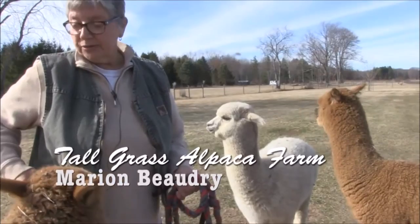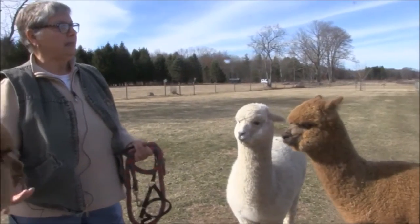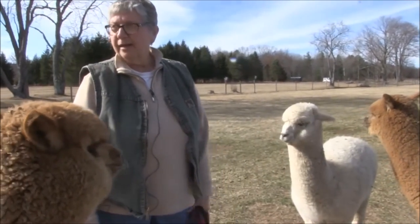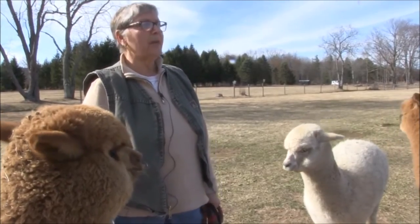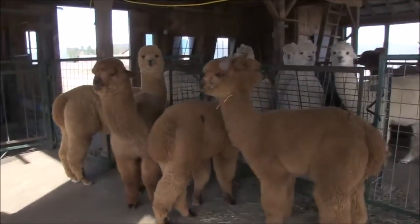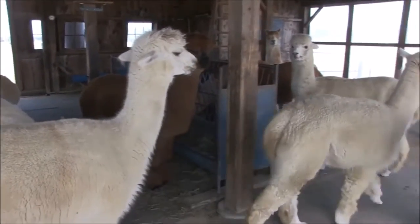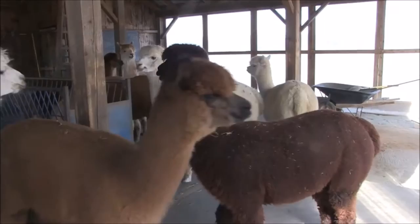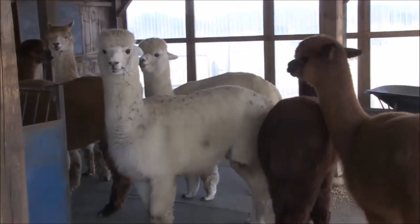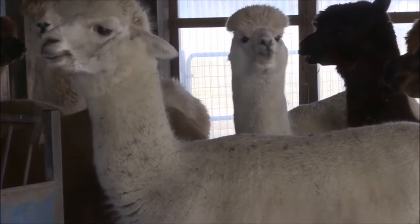We actually compete at shows. The first show is going to be at the Big E — it's the North American Alpaca Show. This year they're combining it with the Northeast Alpaca Expo, which is usually held in Syracuse. These are the moms; we just had the vet out and we have four pregnant for this year.